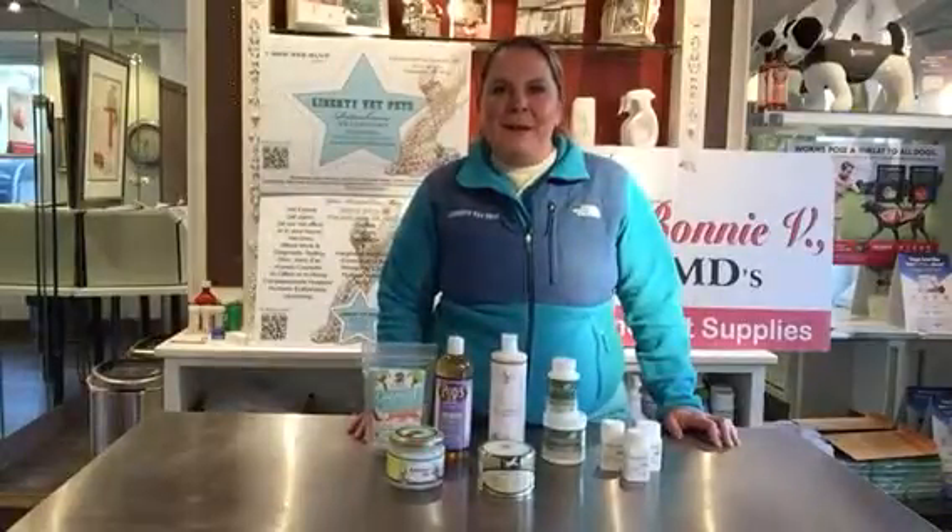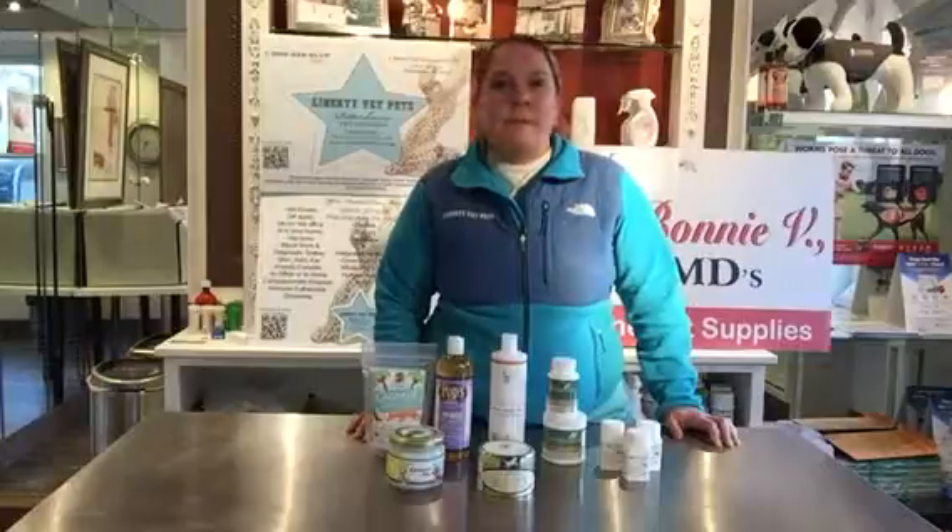Hi, I'm Dr. Bonnie V. Wright from Liberty Vet Pets Veterinary Hospital in Rainhouse Square. I'm here today to go over a specific itchy skin solution. Remember, don't forget to check out our general itchy skin solution segment, and also this does not replace the medical advice for your local veterinarian or specialist.